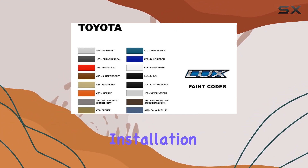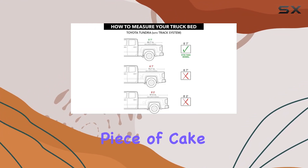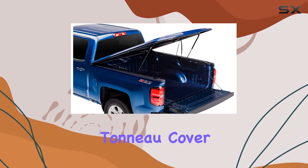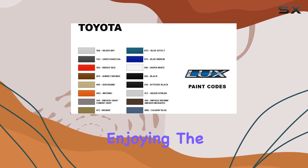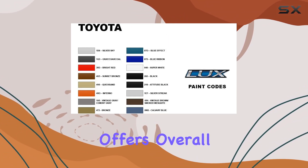Installation is a piece of cake. UnderCover has made sure that mounting this tonneau cover is a breeze, allowing you to spend less time tinkering and more time enjoying the benefits it offers.